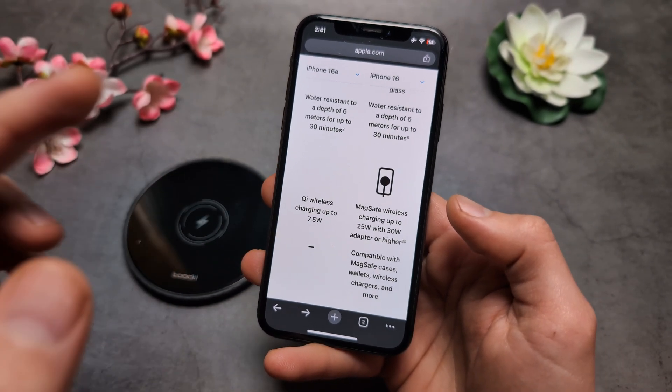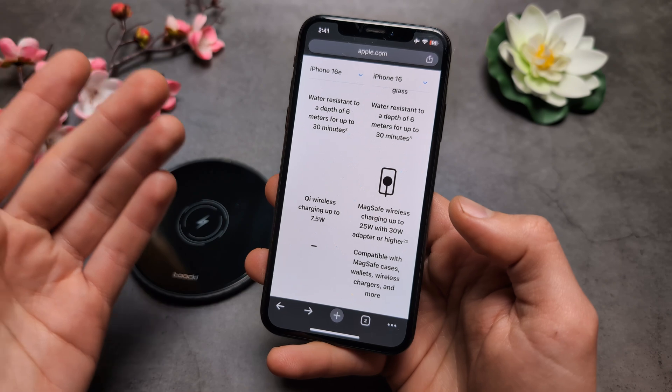Also, what's even worse, on the 16e, we also do not get MagSafe.